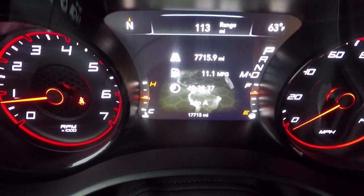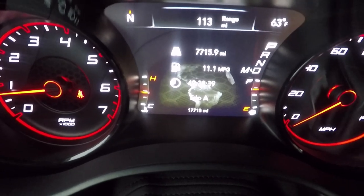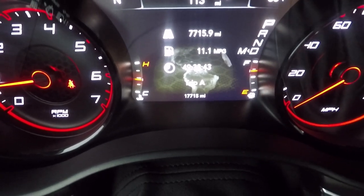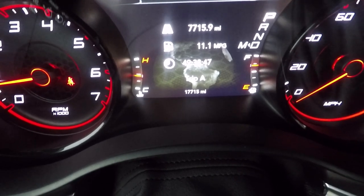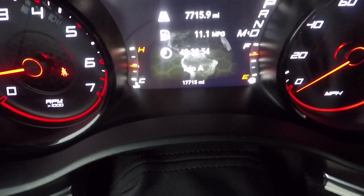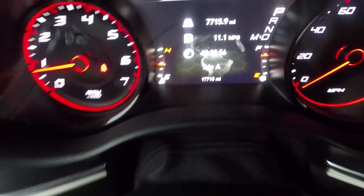My vehicle has seven thousand seven hundred and fifteen miles — I'm in the six to eight thousand mile range and this would be my third oil change. If you look down at my odometer it says I have seventeen thousand seven hundred fifty miles. Six to eight thousand miles, third oil change — I'm doing well.